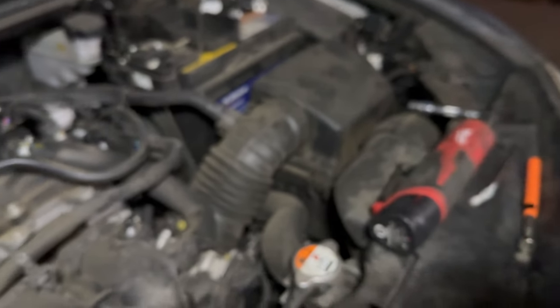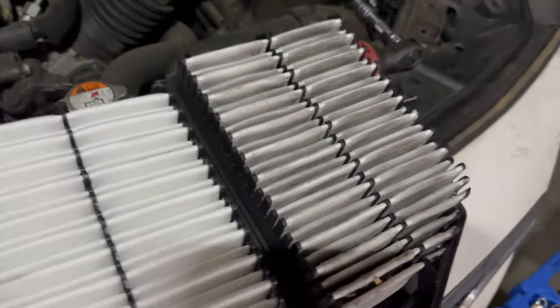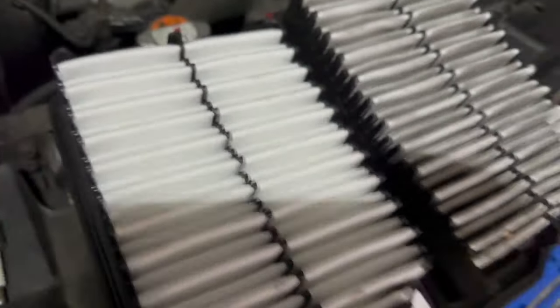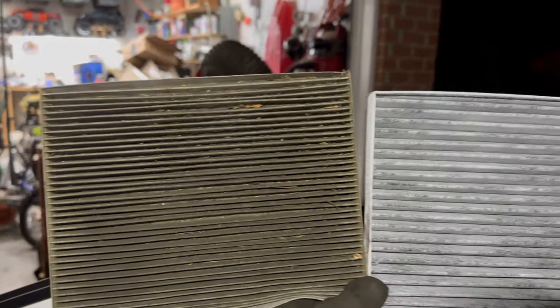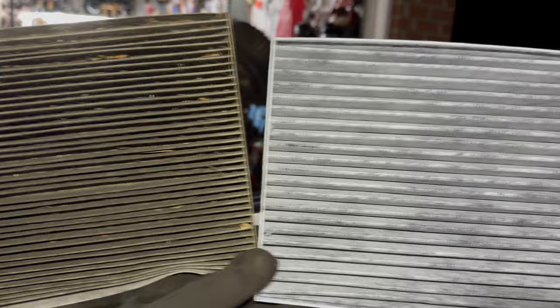Now I'm going to do the engine filter and the cabin filter. New filter versus old filter — the old filter doesn't look that bad, but for ten dollars might as well put a new one on. This cabin air filter has probably not been changed since 2017, so let's get that switched out.